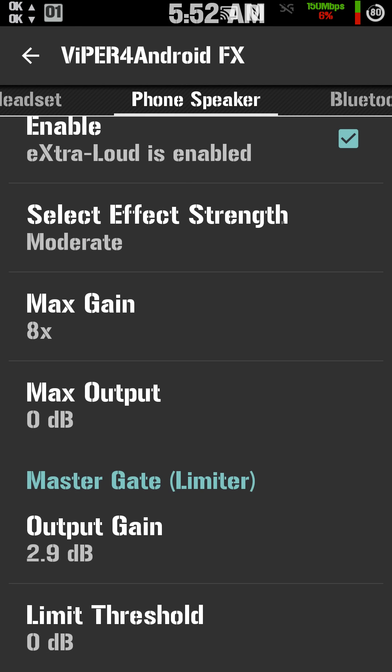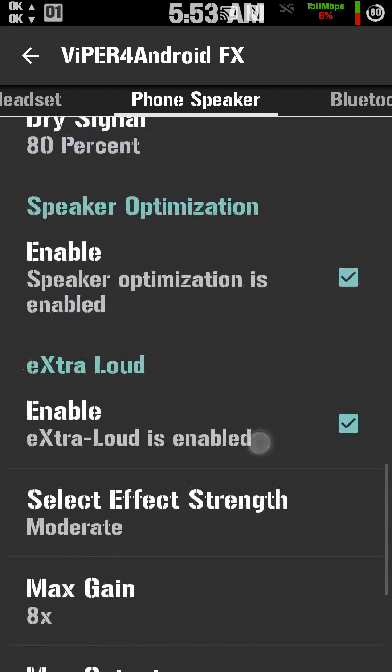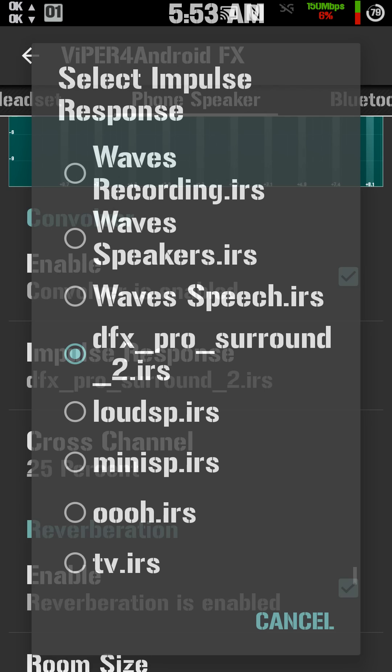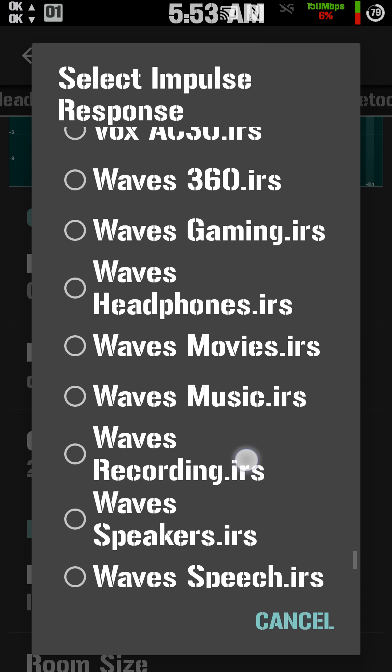And that's Viper for Android, folks. The hardest part is downloading the IRS files. When you download them, they usually come in a zip — unzip them, and you have to put them in the Viper for Android kernel file, found on your SD card. Go to the Viper for Android folder, open it up, there'll be another folder called kernel. Put all your .IRS files in the kernel folder and they'll show up and you'll be able to choose them.